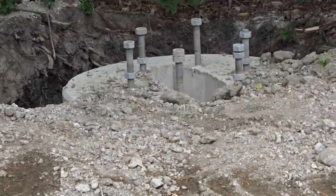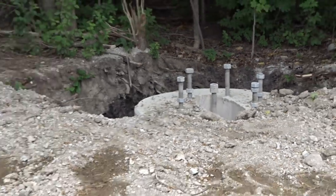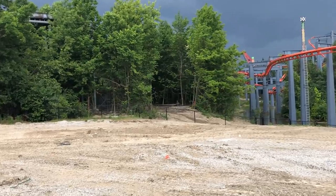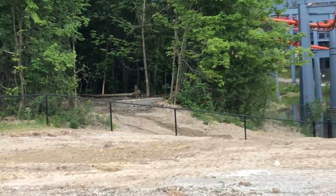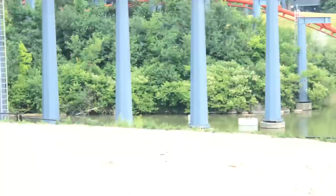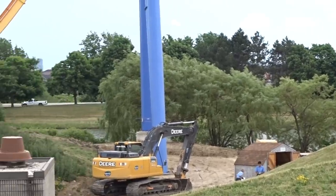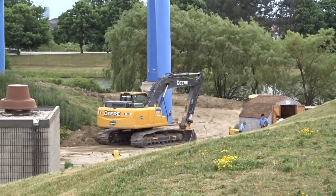It definitely looks like Whitewater Canyon is now part of the construction site and will house a part of the coaster — a very small part, but it's there. I thought the coaster would turn around and drop back into this land, but it actually heads over Timberwolf Falls with its MCBR. Canada's Wonderland loves to dwarf its smaller attractions with brake runs, so how fitting to have the MCBR over Timberwolf Falls.